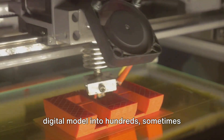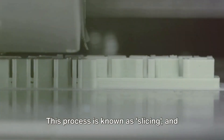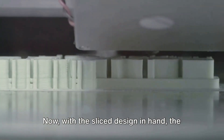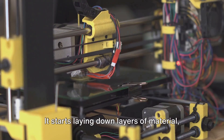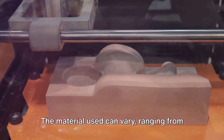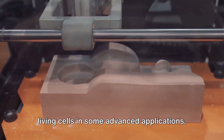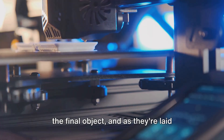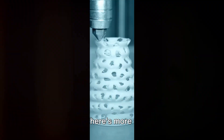It's a bit like slicing a loaf of bread — but instead of bread, we're slicing a digital model into hundreds, sometimes thousands, of distinct layers. This process is known as slicing, and it's the key to how 3D printers operate. With the sliced design in hand, the printer starts laying down layers of material one on top of the other. The material can vary, ranging from plastic to metal to even chocolate or living cells in some advanced applications. Each layer represents a cross-section of the final object, and as they're laid down, they fuse together to form the completed design.